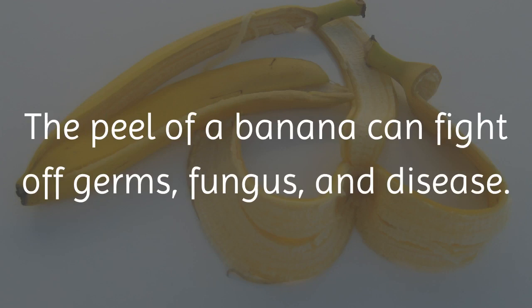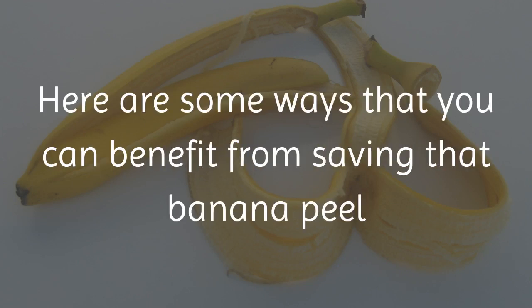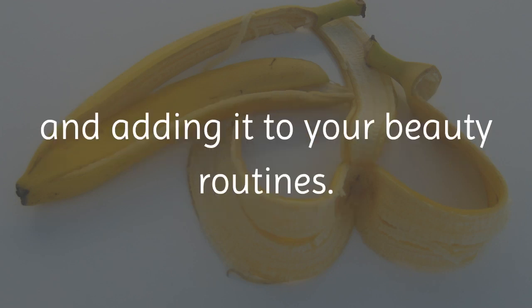The peel of a banana can fight off germs, fungus, and disease. They are also very high in vitamins such as vitamin B6, vitamin B12, magnesium, and potassium. Here are some ways that you can benefit from saving that banana peel and adding it to your beauty routines.